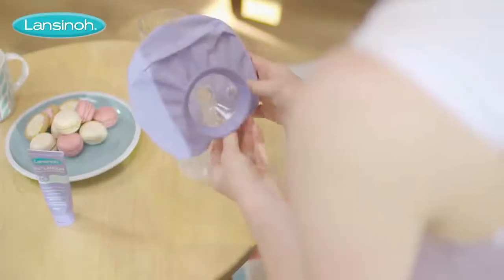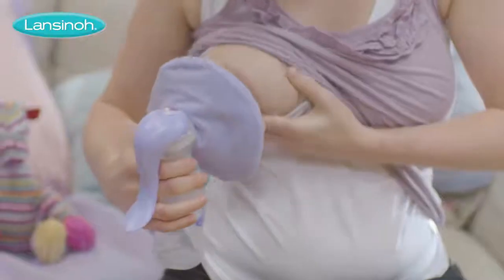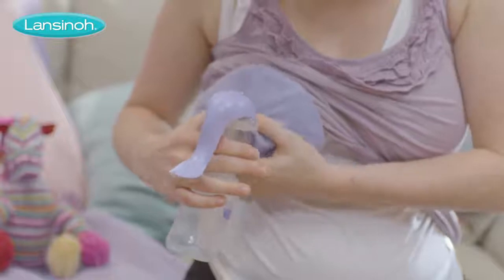Used warm, it's also the only product of its kind specially designed to work with a breast pump to encourage let down and reduce time spent pumping.